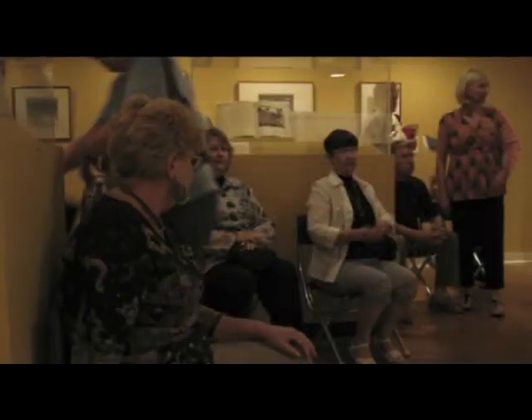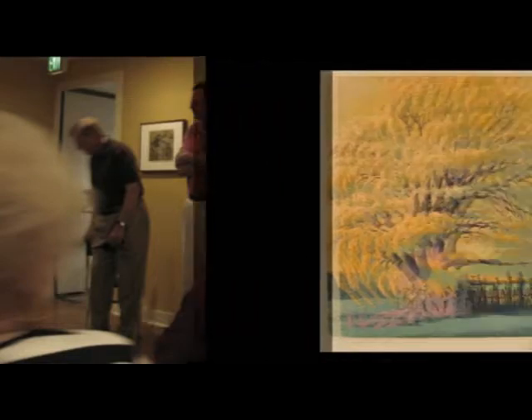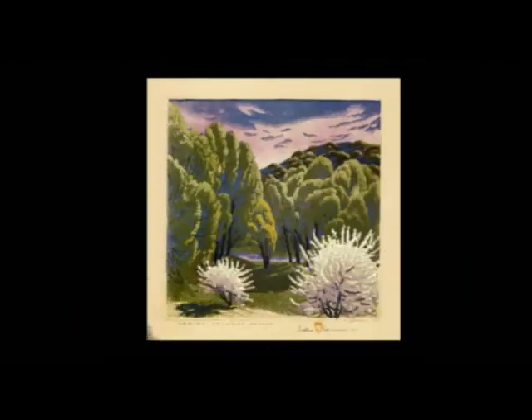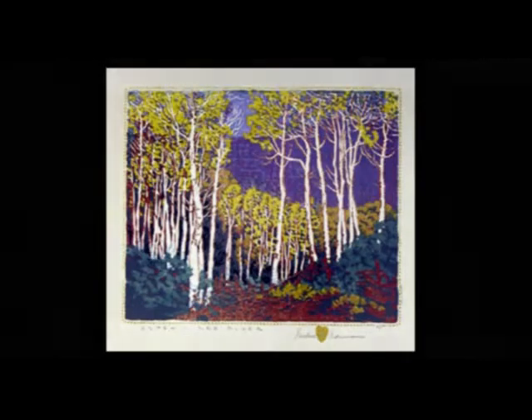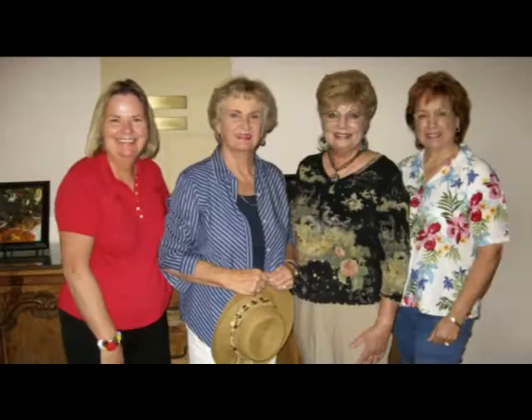After our walk about the garden, we attended a gallery talk on the block prints of Gustav Bauman. We found them much more colorful than we expected. They even had a few of the original blocks he used. We posed for this photo outside La Villa Restaurant after a yummy lunch.